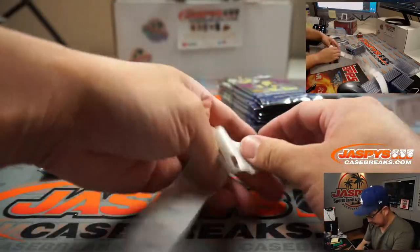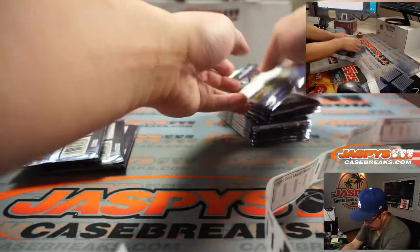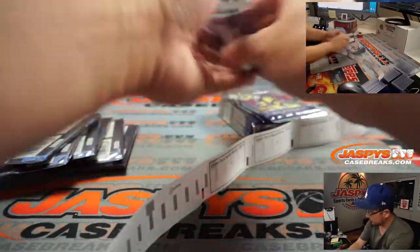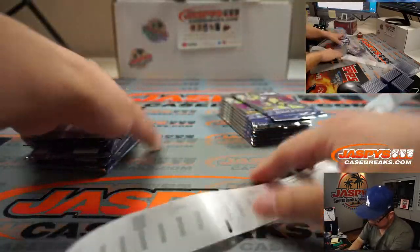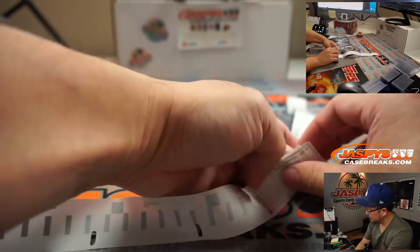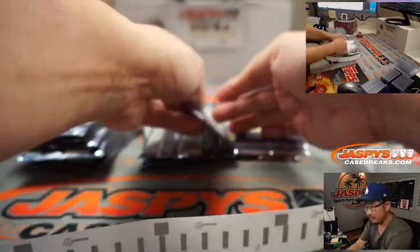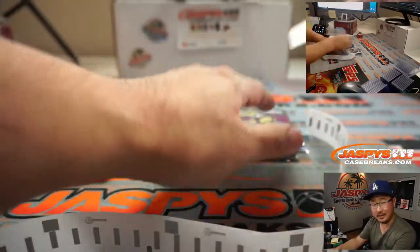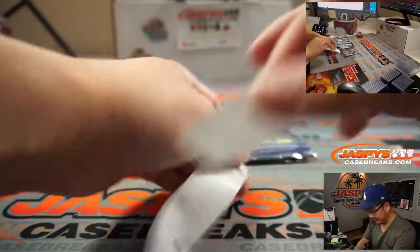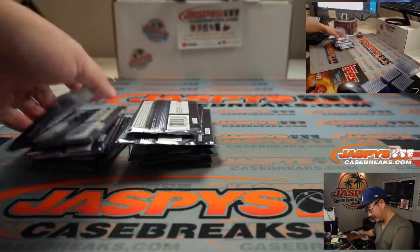We're just going to label these packs really quick with stickers. It's a bit of a process — if you're watching on replay you can fast forward through this part. If you're watching live you're stuck with me stickering packs. It's cleaner than using a Sharpie since Sharpie smear gets all over the place. It's a lot nicer this way.